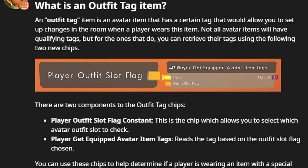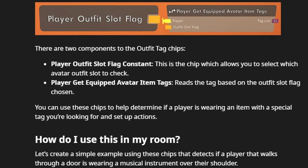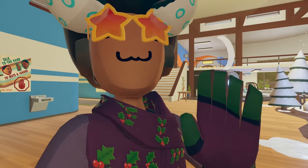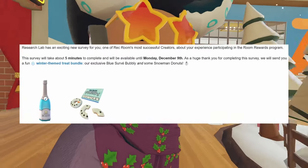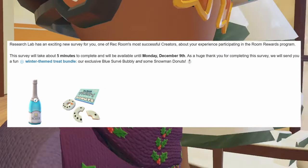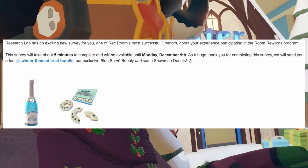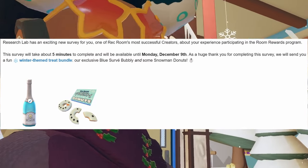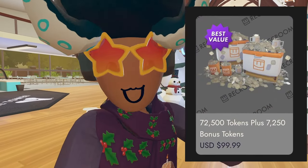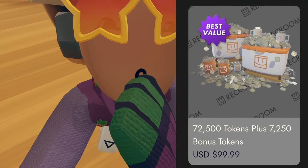There's a new blog for Rec Room talking about how to use outfit tag chips — it's all about circuits and chips, and if that interests you, feel free to check it out. All links will be inside the description below. There's also a new Rec Room Research Lab where you can get a winter themed treat bundle. It's a survey about the room rewards program, takes about five minutes and is available until Monday December 9th. As a thank you, they'll send you a winter themed treat bundle with a blue survey bubbly and some snowman donuts. There's also a new $100 token pack inside Rec Room now — if you're going to buy it, please use my code.